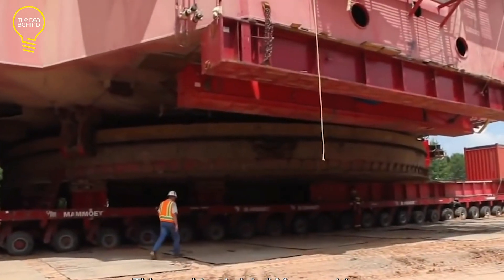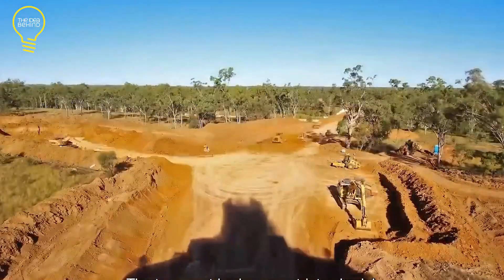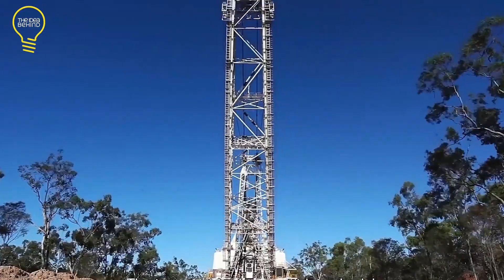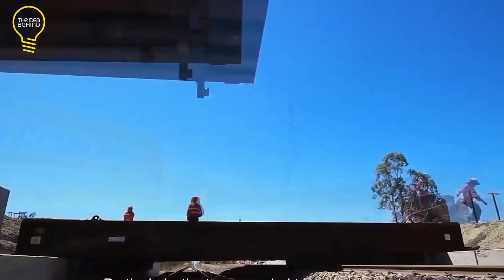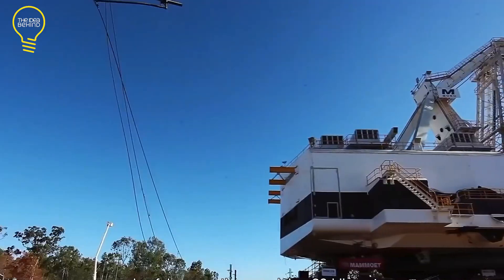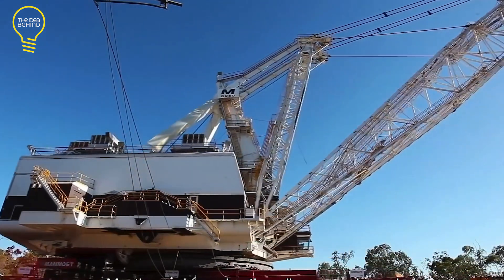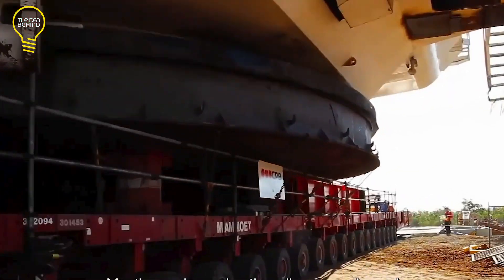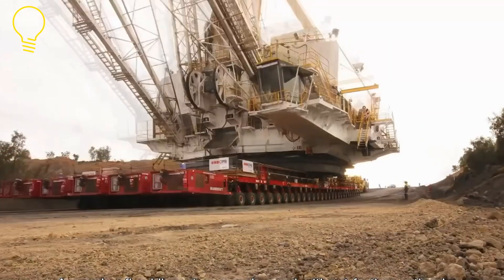Seeking expertise, the project turned to Mamoet specialists experienced in moving draglines of similar magnitude using SPMTs. The transportation plan was intricate, with a strict schedule to adhere to. It involved navigating steep inclines and declines of 10 percent, negotiating multiple power line obstructions, and crossing rivers.